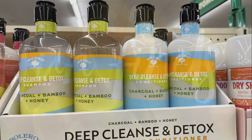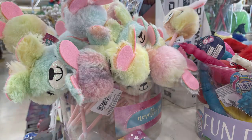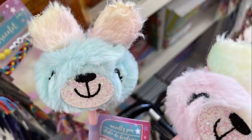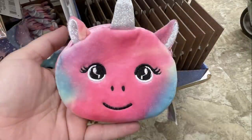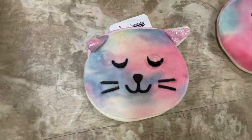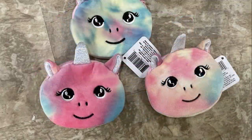Now we'll move over into fun finds. They had really cute ink pens that look like bunny rabbits with a tie-dye fluff — two different ones. They also had pom-pom pens and little change purses that look like unicorns and cats in tie-dye. The color scheme you get just depends on the tie-dye effect.